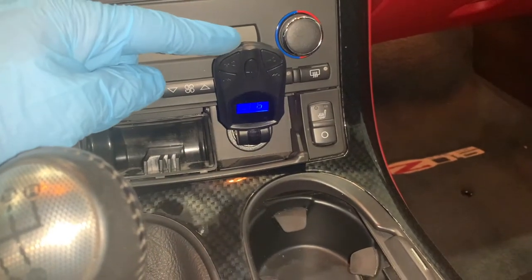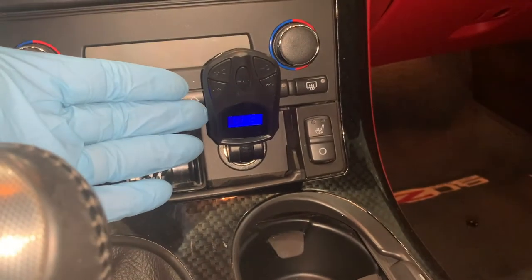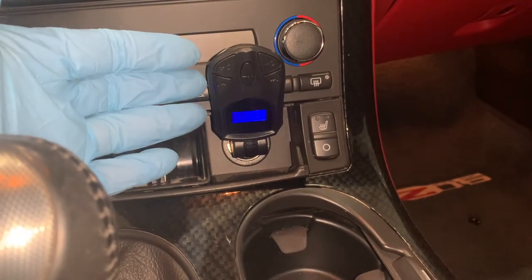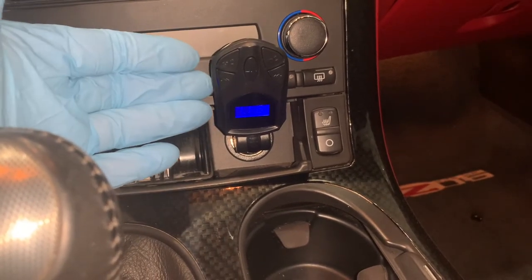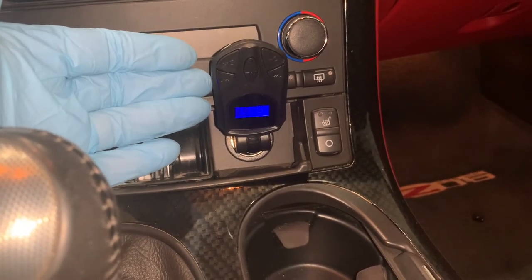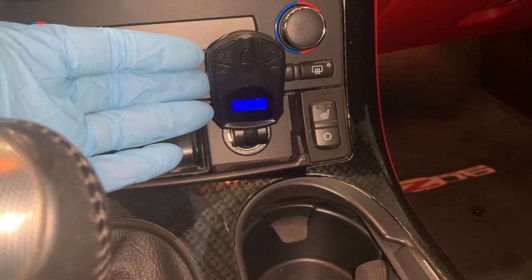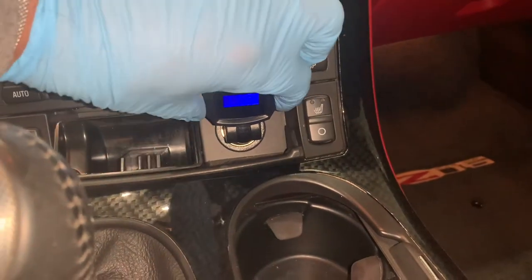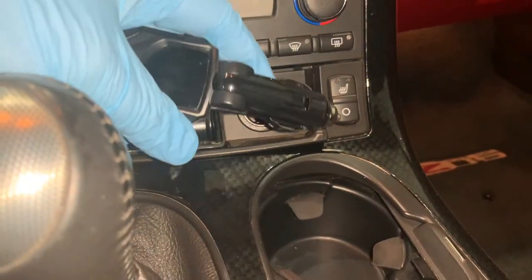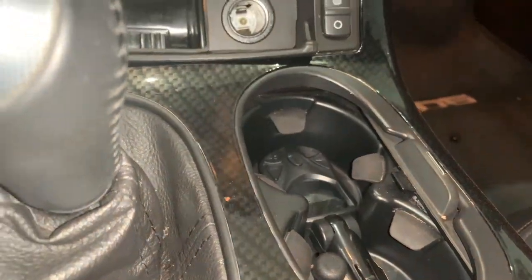Unplug all accessories — anything that draws power, including your cell phone charger. In some vehicles, USB ports and cigarette lighter sockets receive power even when the car is turned off. Also, when you turn the key, your car battery provides a zap of electricity to start the engine. When other electronics are plugged in at start-up, they can steal some of that needed energy. So don't shortchange your car battery in cold weather — give it all the power it needs to get you going.